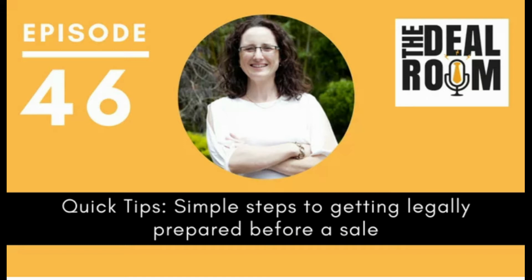Hi, it's Joanna Oki here, and welcome back to The Deal Room Podcast, a podcast brought to you by the commercial legal practice, Aspect Legal. Today we are back with another quick tips episode, all about the simple steps in getting legally prepared before a sale.